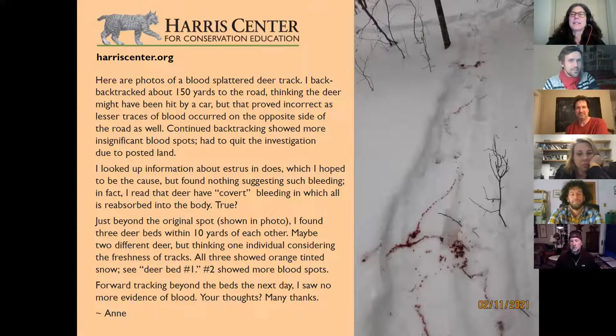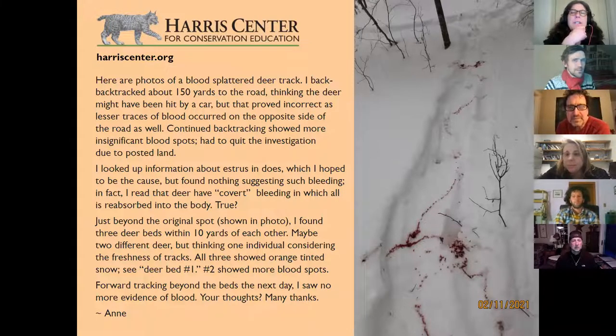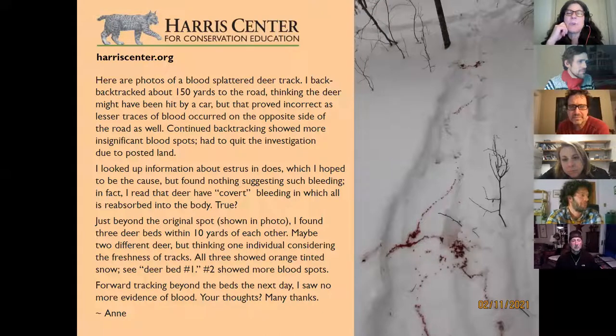Okay, this is kind of gory, so just a viewer advisory here. We have photos of a blood-spattered deer track. I backtracked over 150 yards to the road, thinking the deer might have been hit by a car, but that proved incorrect as the lesser traces of blood occurred on the opposite side of the road as well. Continued backtracking showed more insignificant blood spots. I looked up information about estrus in does — deer have covert bleeding in which all is reabsorbed into the body, so it wouldn't be that. Just beyond the original spot, I found three deer beds within 10 yards of each other, all showing orange-tinted snow and more blood spots. Forward tracking the next day, I saw no more evidence of blood.